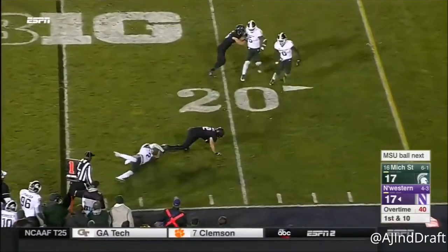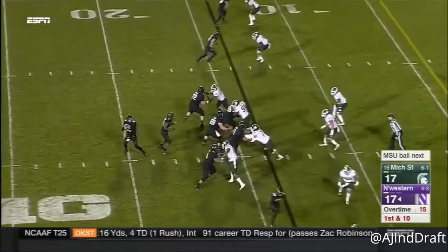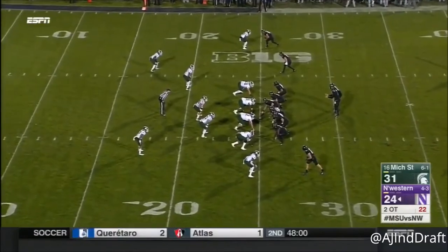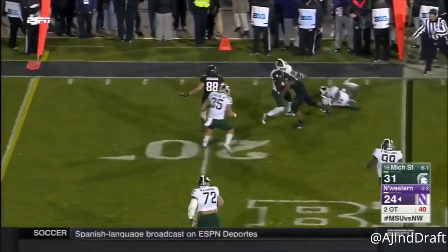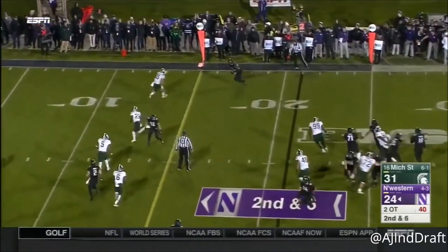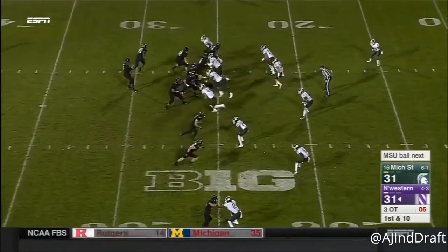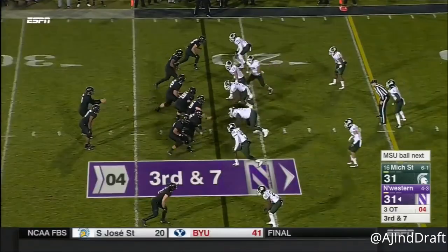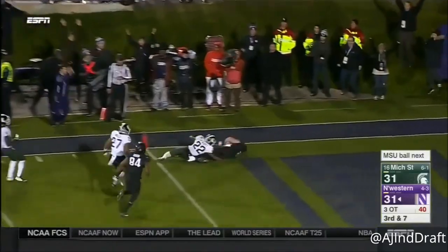Clayton Thorson — he's got Nagel. And Nagel for the nice run after the catch. Thorson to the air. Cameron Green. Jackson in space, taken down at the 20. They go back to the sideline. Thorson has an open receiver. Thorson has Nagel. Flynn Nagel stumbling.